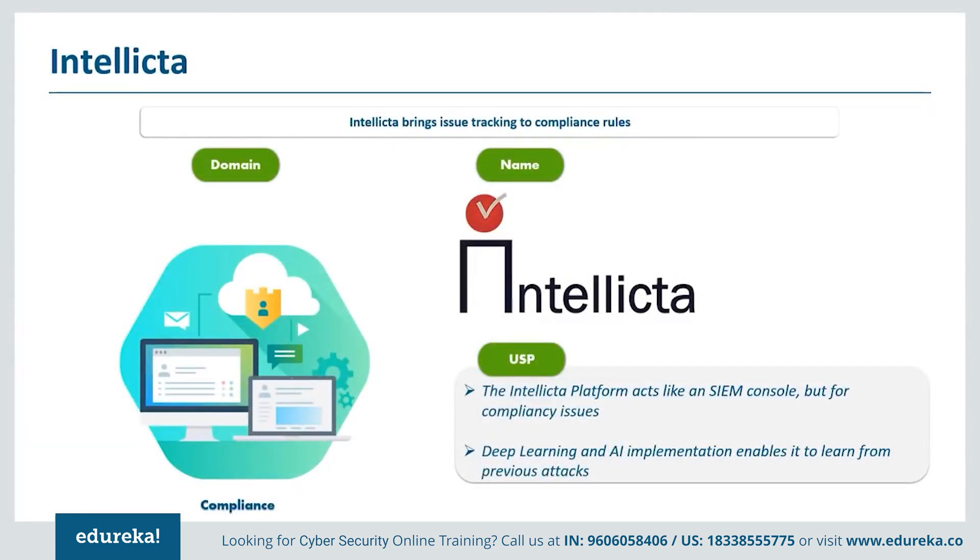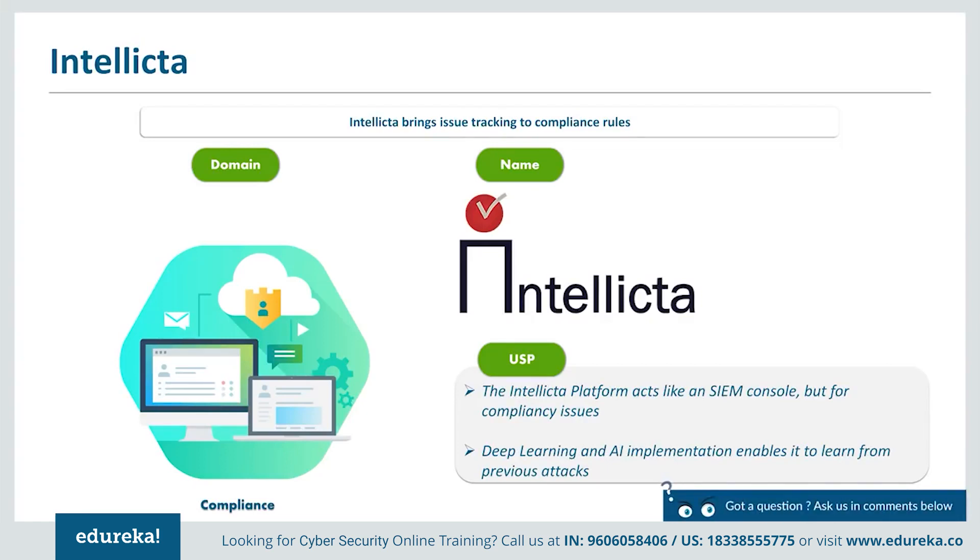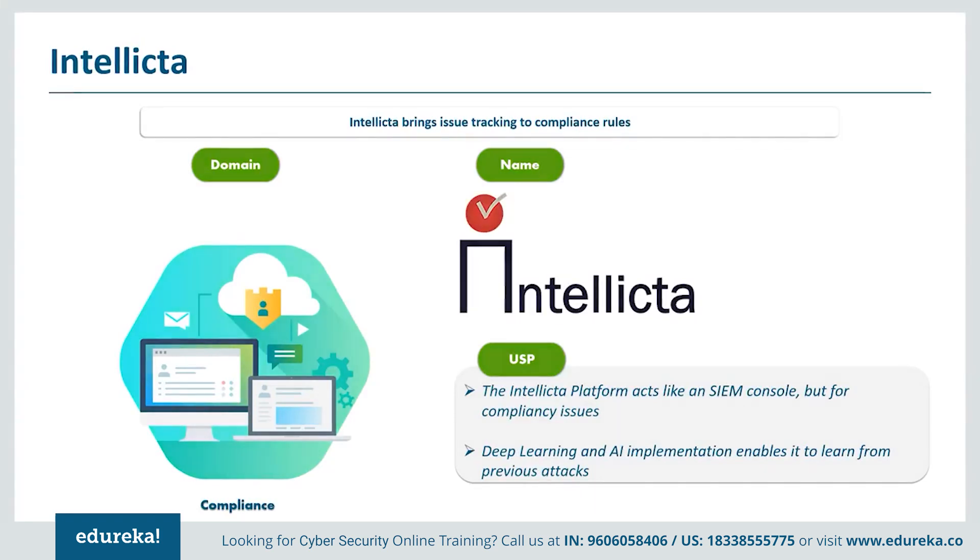Next on our list of cybersecurity tools we have Intellecta. There are important distinctions between compliance and security — they are meant to be mutually supporting, with compliance rules providing a good security baseline. However, it is possible to be fully compliant and still not be adequately secure, and the reverse is also true. An organization with deep security but lacking compliance could still be held financially responsible should a data theft occur. The Intellecta platform from Tech Democracy shines here, acting like a SIEM console but for compliance issues. Installed as an on-premise or cloud-based console, it pulls information from network collectors and correlates that data into a continuously monitored compliance dashboard.